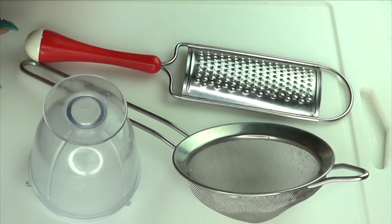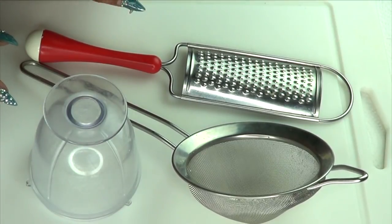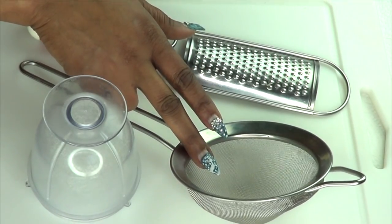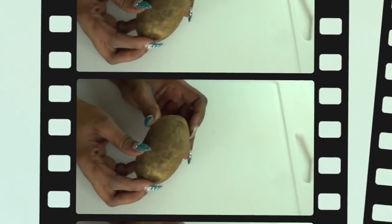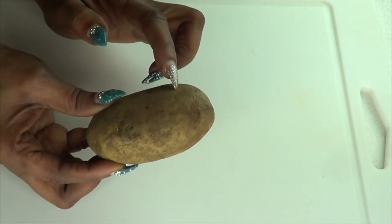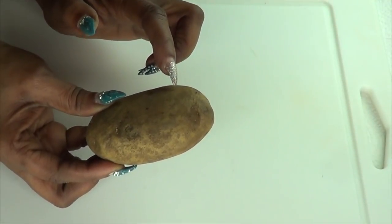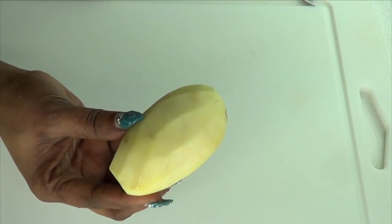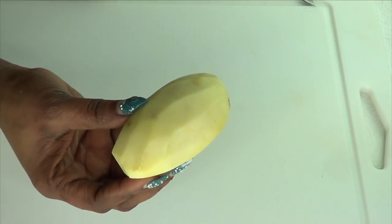Here are some things you're going to need to prepare this remedy: a blender, a grater, and also a strainer. I'm going to start by preparing the potato. To prepare the potato, wash it and peel it. Now that the potato is peeled, the next step is to grate it.